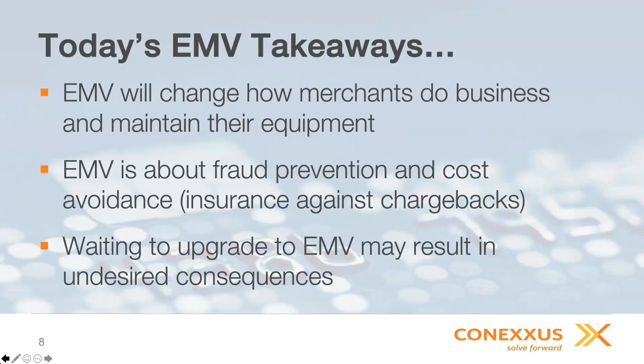A big misnomer I hear in the market is that EMV is somehow connected to encryption, which is more of a point-to-point functionality. EMV is really about fraud prevention and cost avoidance — ensuring your business against chargebacks that come from credit card fraud and clone card activity. Waiting to upgrade to EMV may have undesired results and consequences. A lot of the market is sitting on the fence, but right now we're going to face a bottleneck. As we get closer to the deadline, there may be undesired side effects.